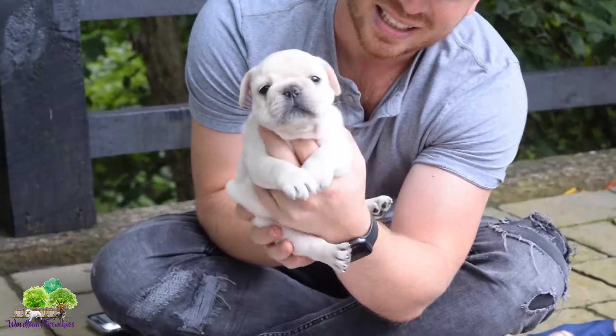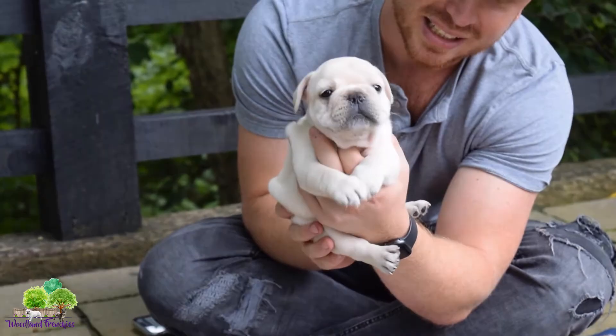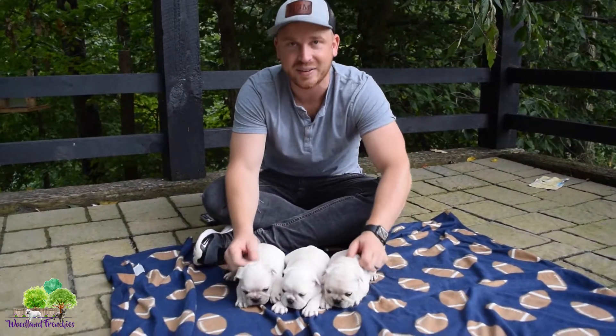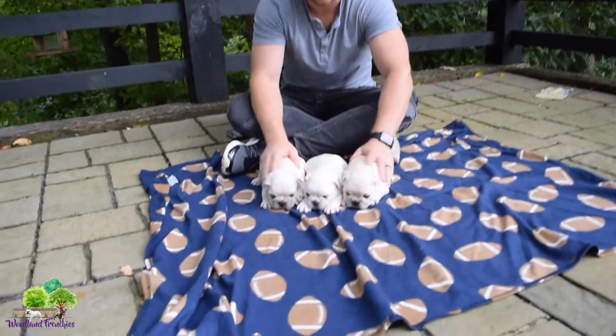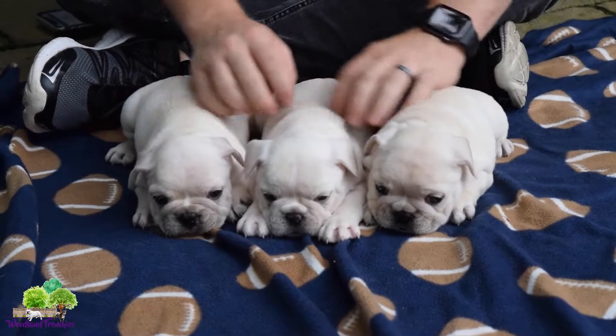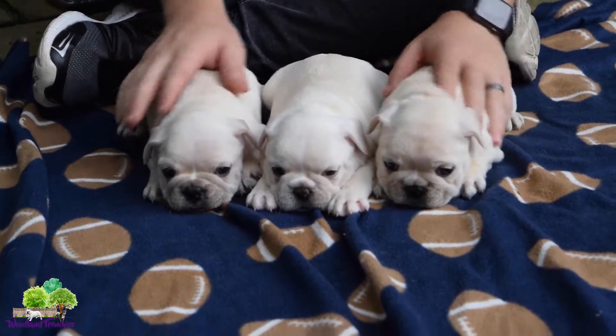And we got Piper — little Piper here. She is just a little cutie. They're definitely gonna be really laid-back guys. They're around six weeks old right now. Get a close-up on the three right here — real chill little pups. They're gonna make such a good family pet.